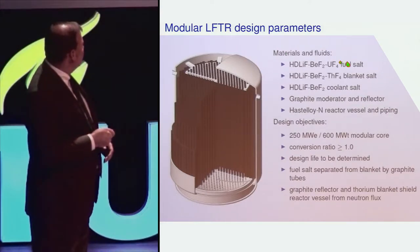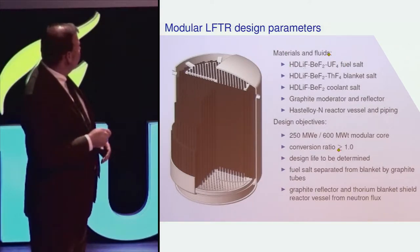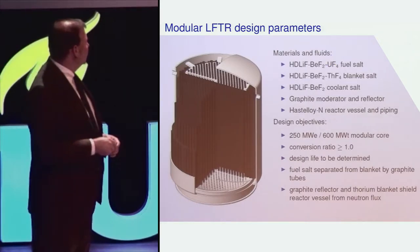It has two different fluids. The primary fuel salt is a highly depleted lithium fluoride, beryllium fluoride, and uranium tetrafluoride.